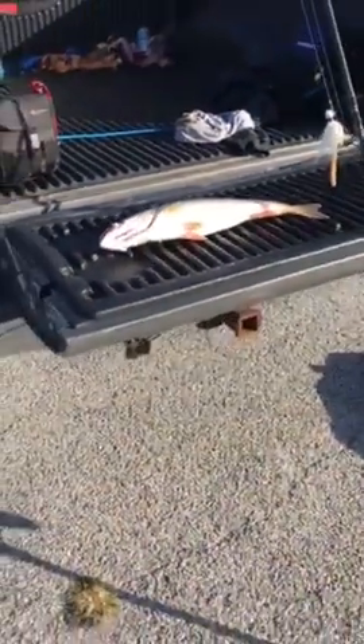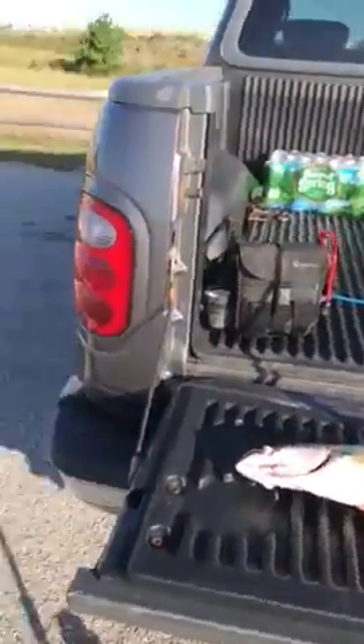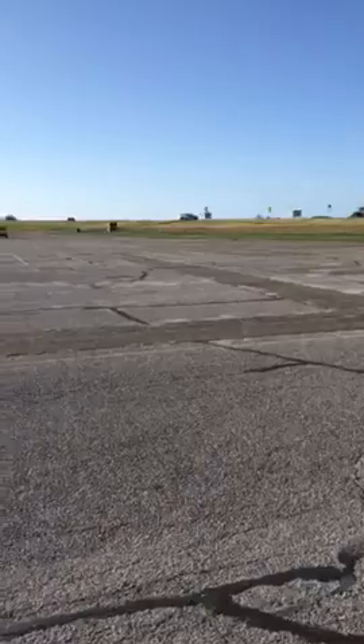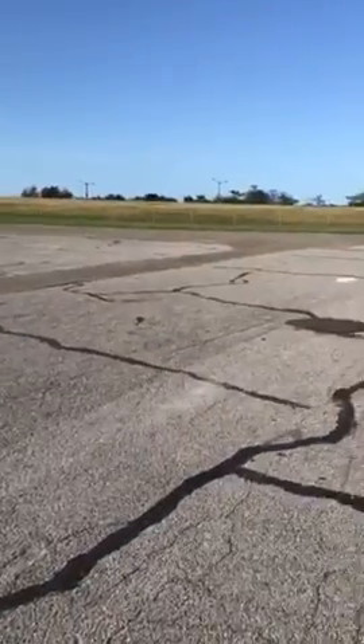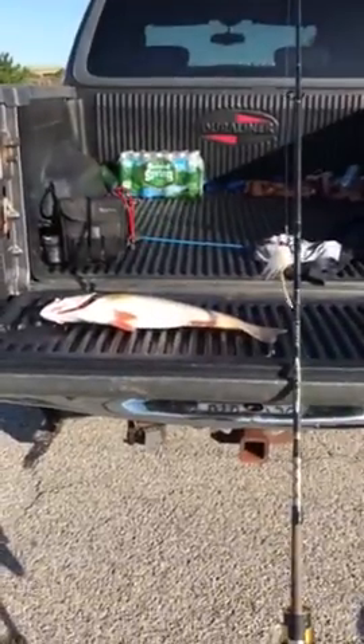We got high winds today, 15 to 20, got 6 to 8 foot waves on the beach. You would have never heard anything I was saying, but just wanted to let you guys know what's going on. Get back to you.